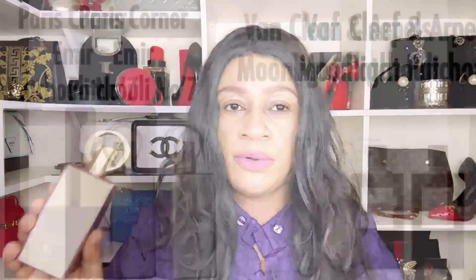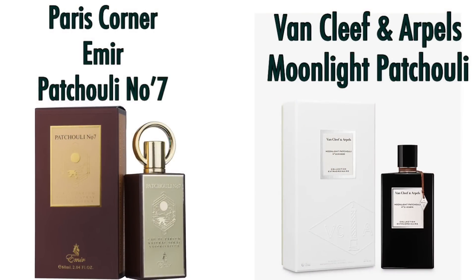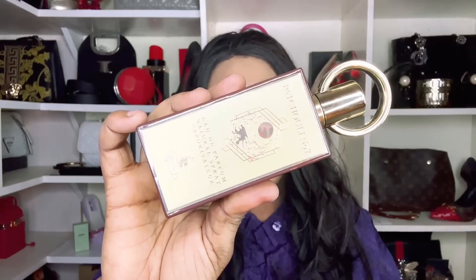Patchouli Number Seven is from Paris Corner. Paris Corner has sub-lines including Pandora, North Stage, and Emir — and the Emir line seems to be the crème de la crème. This is a Van Cleef & Arpels Moonlight Patchouli dupe. It satisfies anyone who loves patchouli, though it gives a somewhat watered-down, very fresh presentation while still being parallel to Van Cleef & Arpels Moonlight Patchouli.